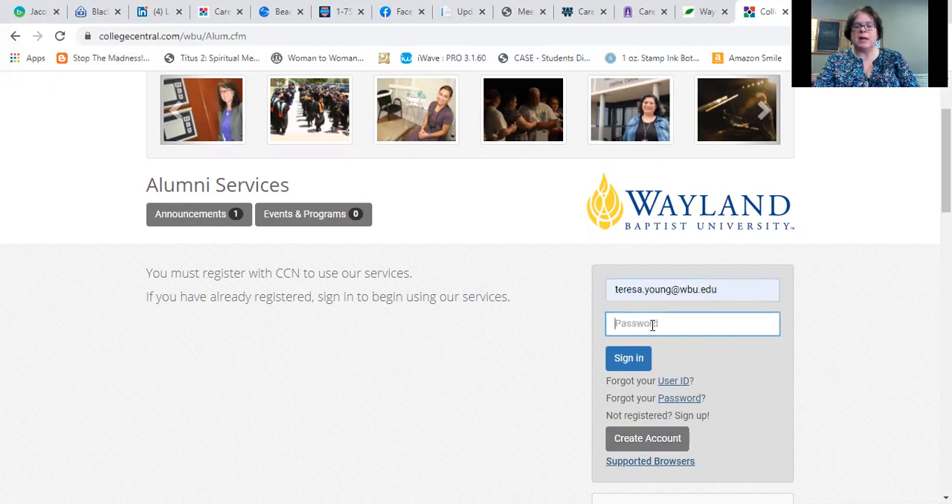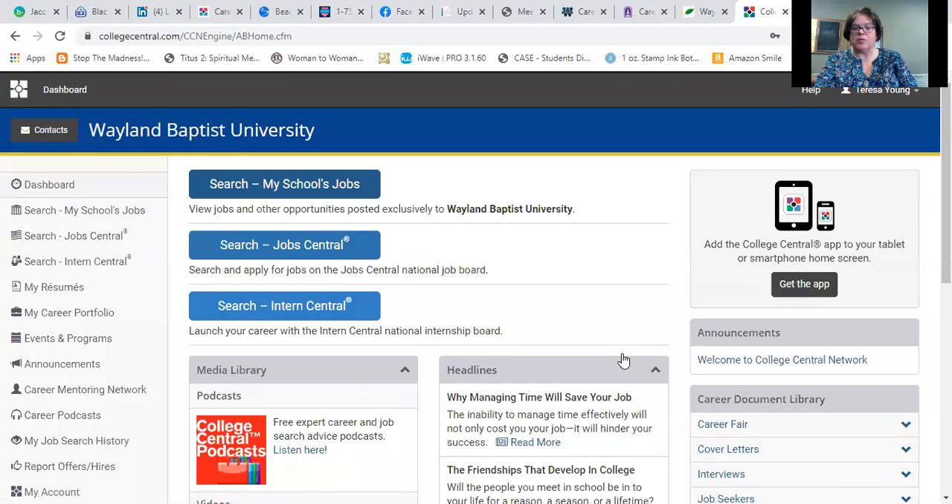I've chosen to use my email, but you can use anything you'd like as a user ID and password. You're going to be the only one who knows it and uses it, but make sure it's something you can remember or that you've written it down somewhere safe so you can get back in. Of course if you forget, there's a 'forget your ID and password' option like most websites offer. Create yourself an account — it'll ask you just a few basic questions and then you'll be able to get into the portal.